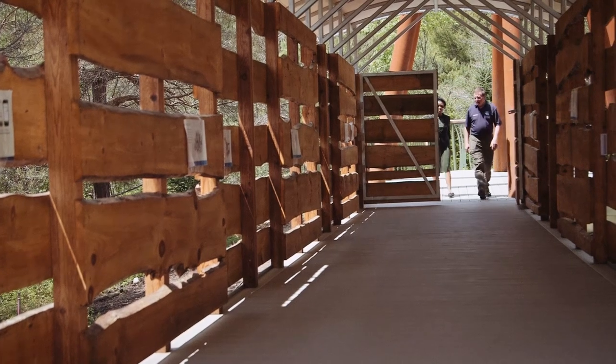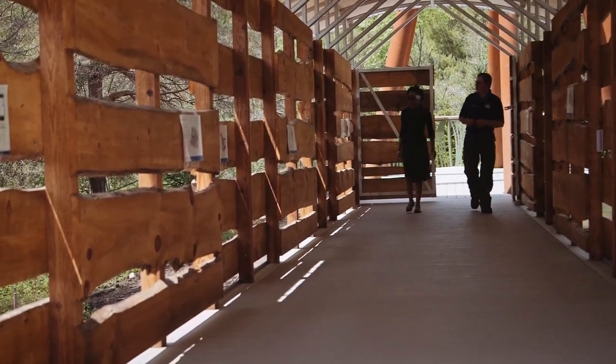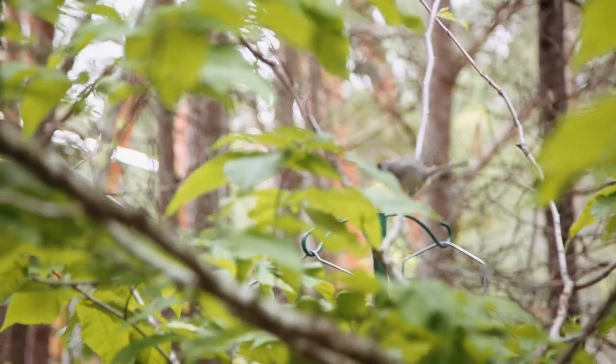What we have here is a feeder alley, so this is essentially a bird blind. We have bird feeders on the outside, dust baths, bird baths, and all the narratives here are talking about bird behavior.